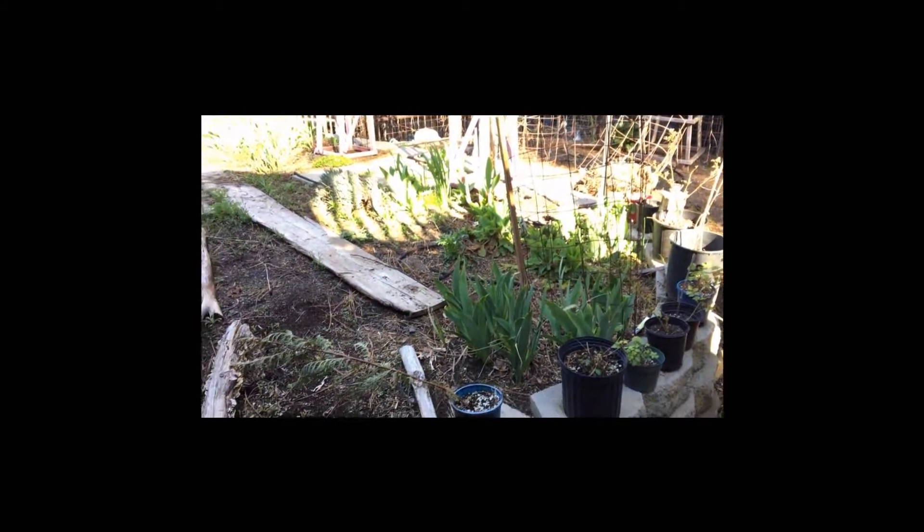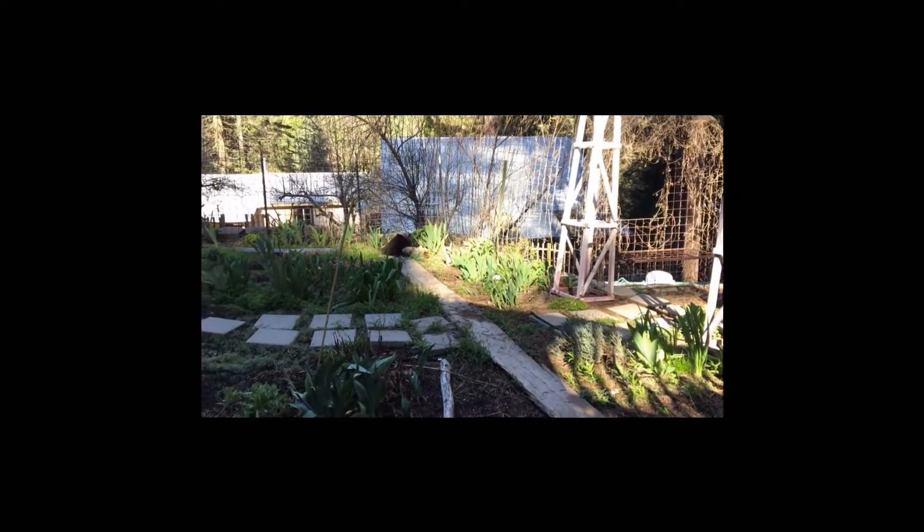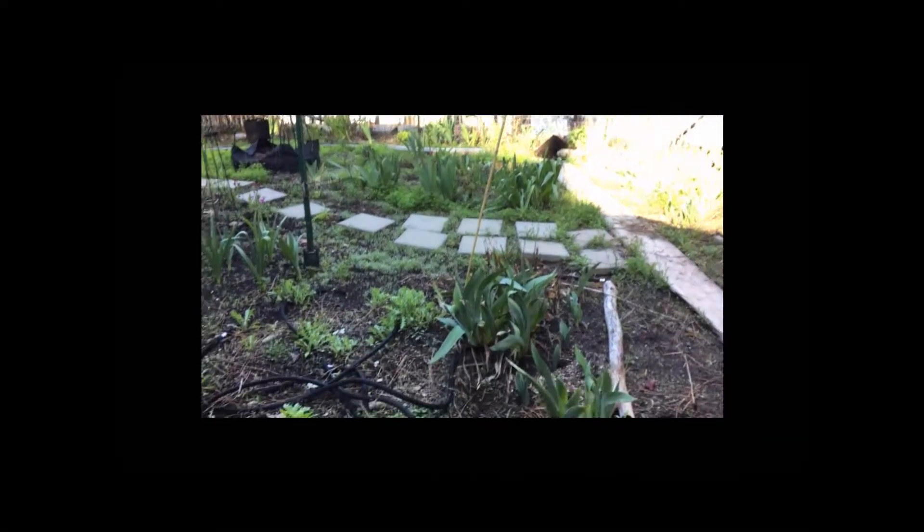You can see down in my secret garden or back garden area. Things are greening up. The irises are really shooting up with the warm weather we have, along with a lot of weeds.